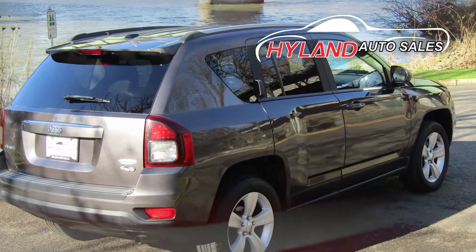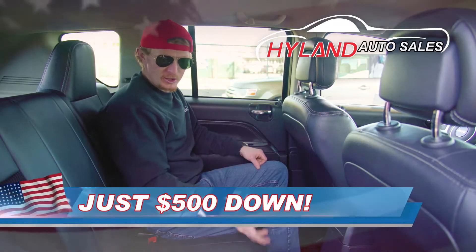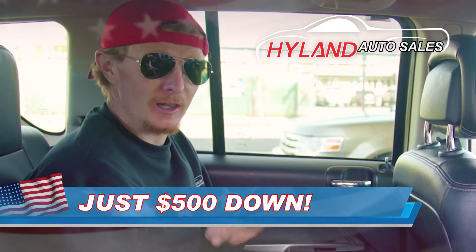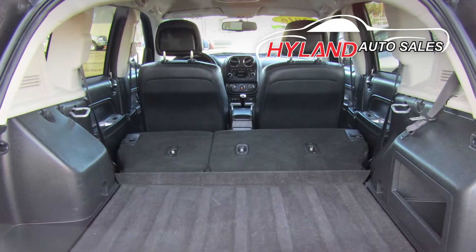Don't let the size of this Jeep fool you. There's tons of room back here for you and your family. She's got cup holders, power windows, pretty much everything you need. And if you need a little extra space, these seats fold down flat giving you this entire cargo area for groceries, camping gear, or whatever.